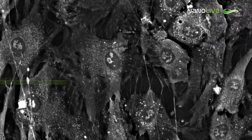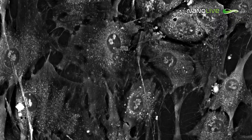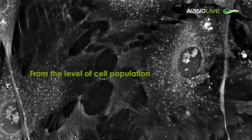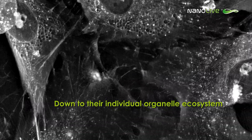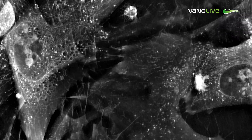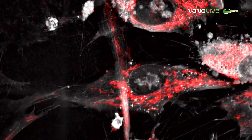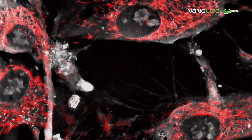Every new discovery starts with unprecedented observations. Nanolive has created a unique tool to seamlessly follow cells from the level of cell population down to their individual organelle ecosystem. This tool is designed so that researchers do not miss any details. It combines multiple imaging modalities to extract the most complete information.